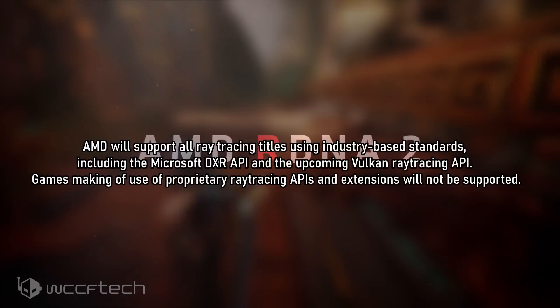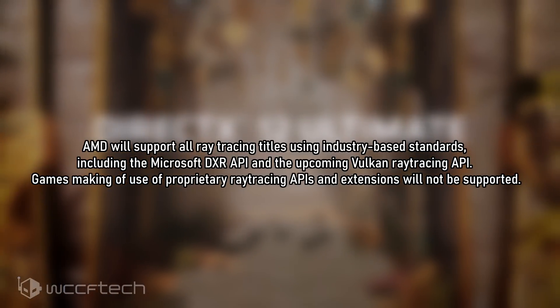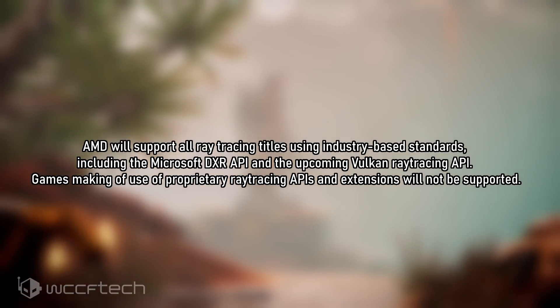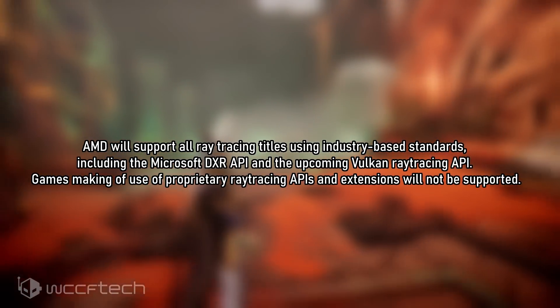AMD stated: "AMD will support all ray tracing titles using industry-based standards including the Microsoft DXR API and the upcoming Vulkan ray tracing API. Games that make use of proprietary ray tracing APIs and extensions will not be supported."